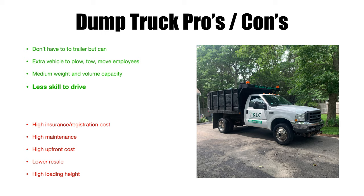Now the dump truck cons. High insurance and registration cost — with a dump truck you'll be over 10,000 pounds, which means commercial insurance. It varies state to state what it costs, but you'll have a monthly insurance payment, plus registration and inspections. It's going to cost you more compared to a dump trailer, and even more so compared to a dump insert.